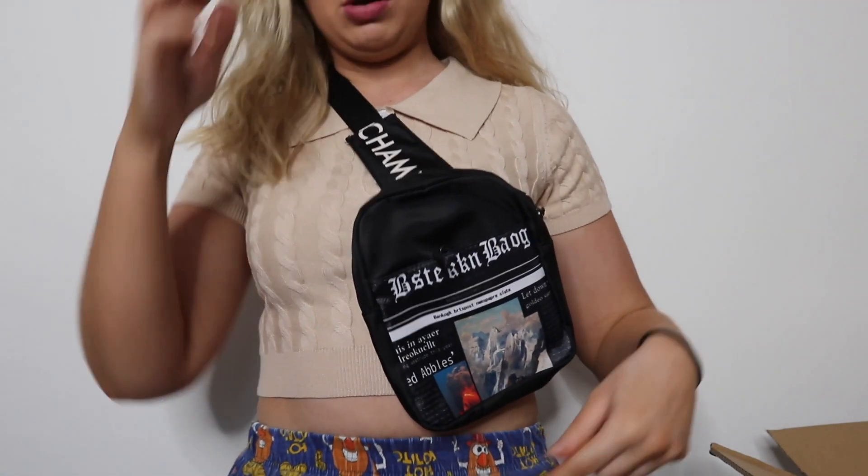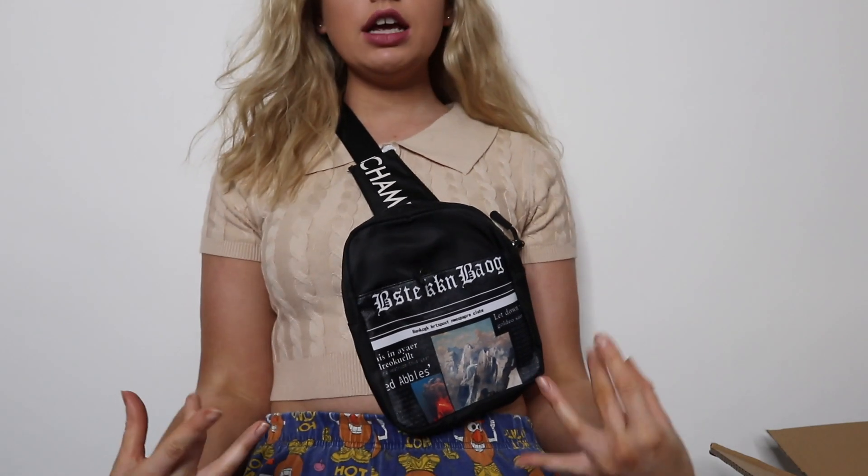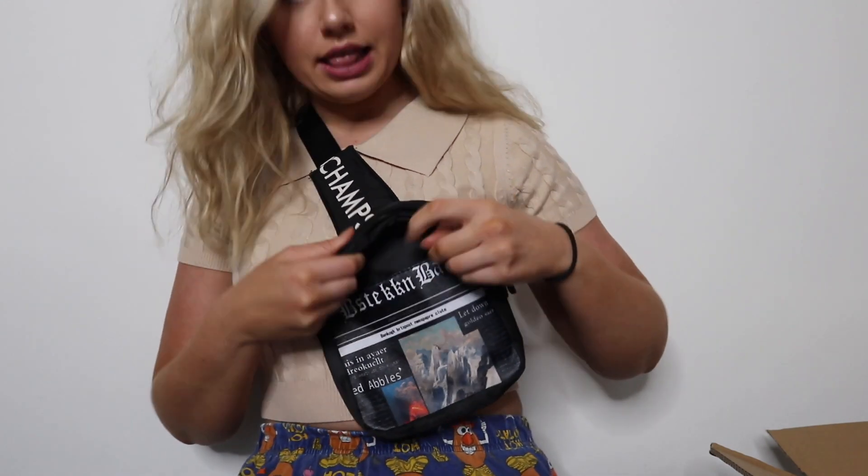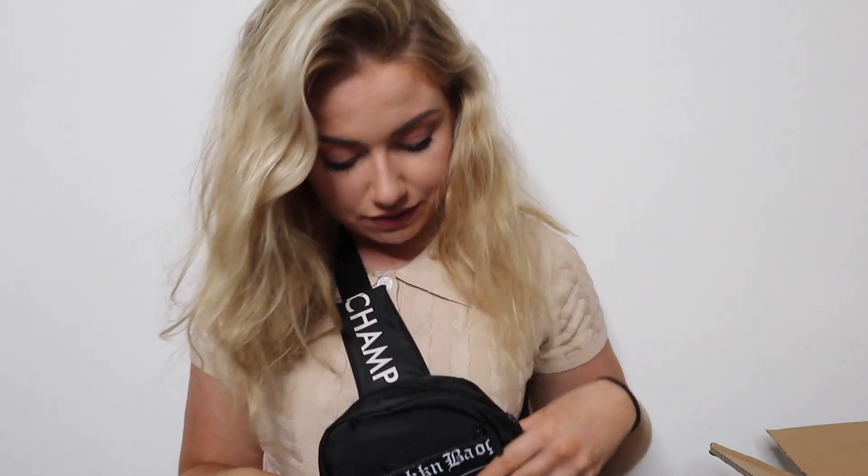Oh, it's a bag! This is the cutest bag — it goes over your shoulder and across your chest. Oh my freaking god, this is so handy! They do this in white too. It's a really good size with a little front pocket and a main pocket. If you're going to a city, at least if it's on your front you'll know it's never going to get nicked.